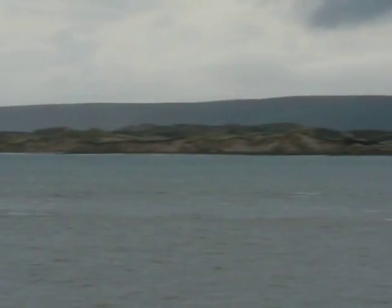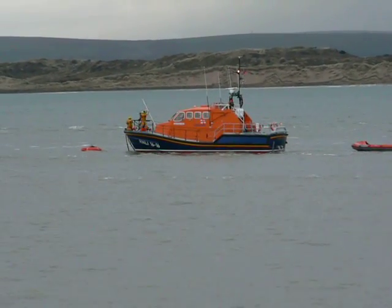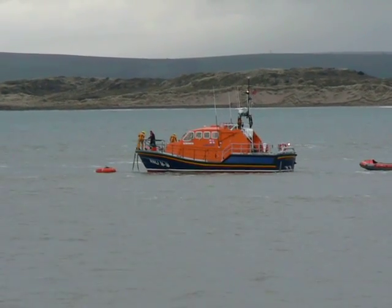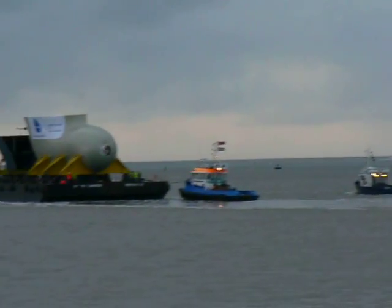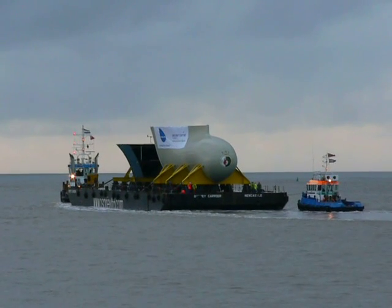Appledore lifeboat crew, and we're going to take a through. Just put the Tamar back while it's mooring — they've removed it so that it doesn't have any possibility of being bumped by that one, should it break loose.